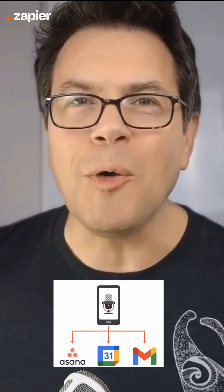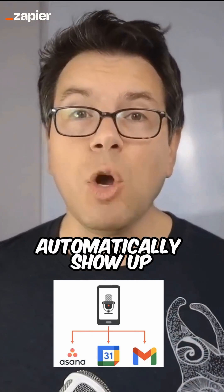Just record a quick voice memo on your phone or computer and have it automatically show up on your to-do list, calendar, or email. Magic.